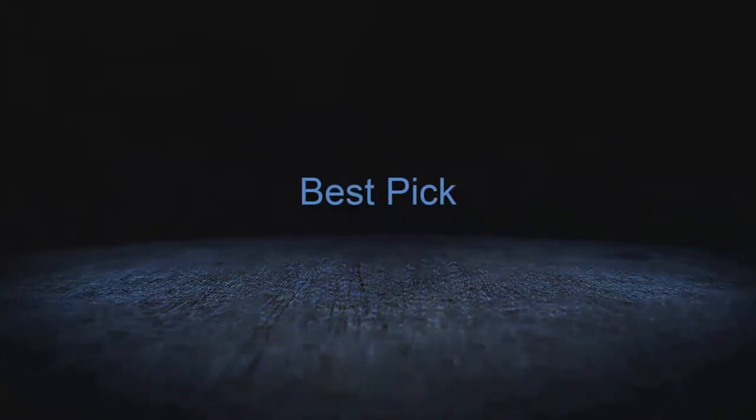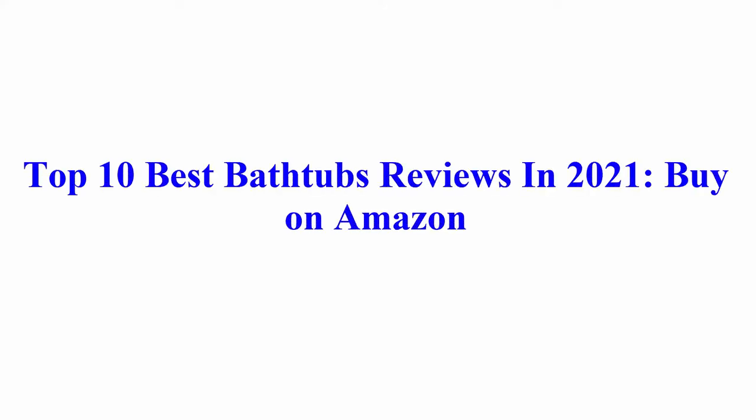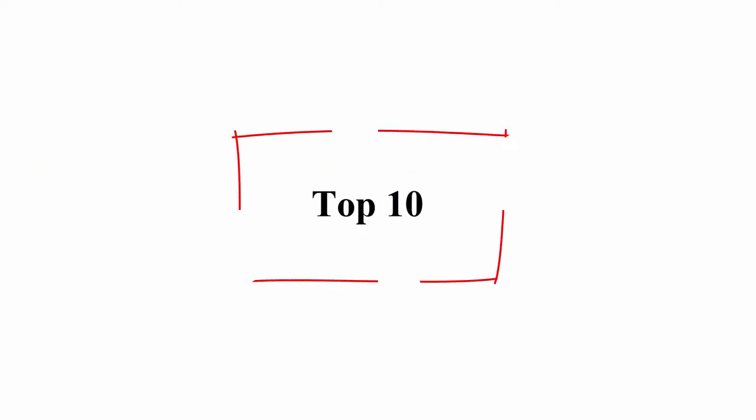Welcome to Best Pick. Top 10 Best Bathtubs Reviews in 2021, available to buy on Amazon.